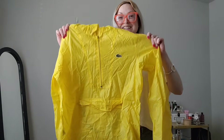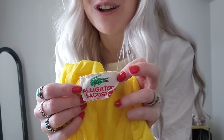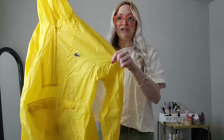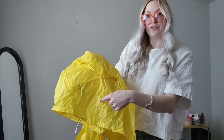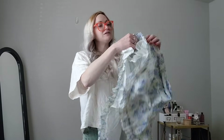Next — another vintage Lacoste piece. This one is the lightest weight jacket you'll ever feel, bright yellow, no stains, no flaws. Look how old this tag is — alligator Lacoste. I don't even know what era this is from, but it's a size medium, really cute windbreaker. The black things inside this pocket are just key keepers — nothing wrong with it.